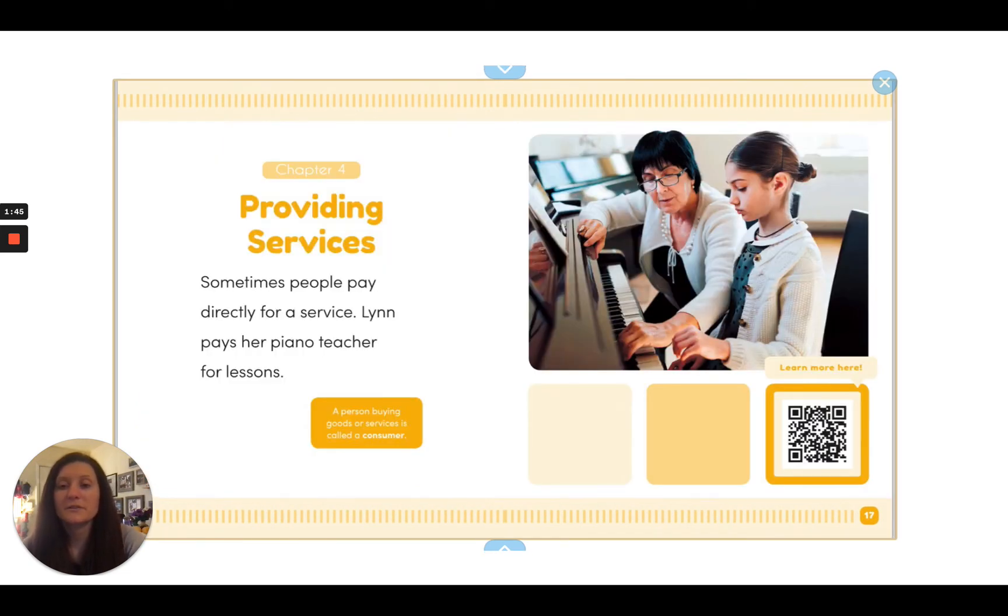Providing services. Sometimes people pay directly for a service. Lynn pays her piano teacher for lessons. A person buying goods or services is called a consumer.